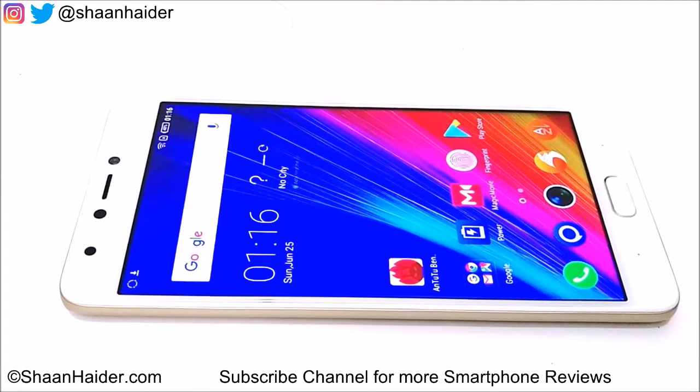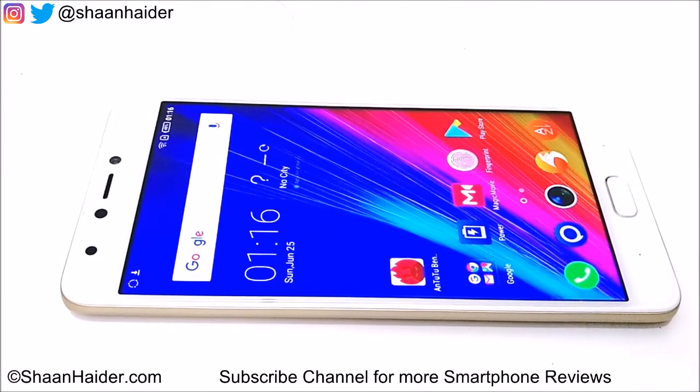Hey guys, this is Sean from seanhita.com and in this video we are going to perform the AnTuTu benchmarking test on the Infinix Note 4 smartphone. It comes with an octa-core processor, 2GB of RAM, 16GB internal storage, and a 5.7-inch Full HD screen. Let's start our benchmarking test and see how much score this device is going to get.